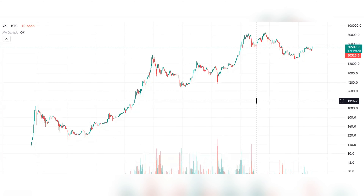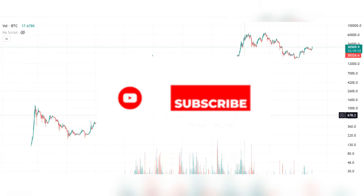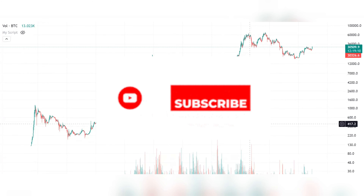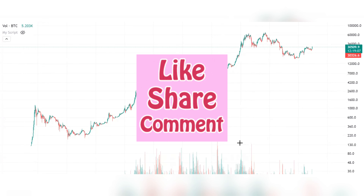In this video we are going to look into Bitcoin and a specific pattern that Bitcoin is following. I hope you find this video valuable. If you like my content, please subscribe to the channel, support this channel, and do like the video. So let's begin today's video.